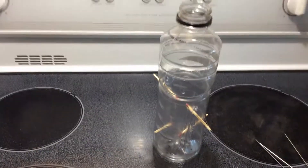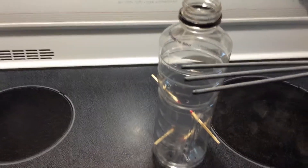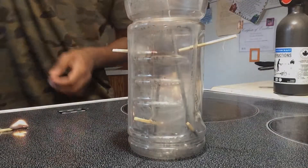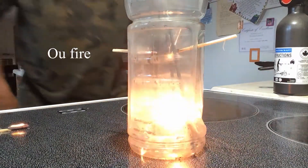They decided, because there was so much power going through, to put the control rods back in — but they didn't realize that graphite was at the tips, which accelerated the reaction. So the next thing that happened was that graphite was the first to go.